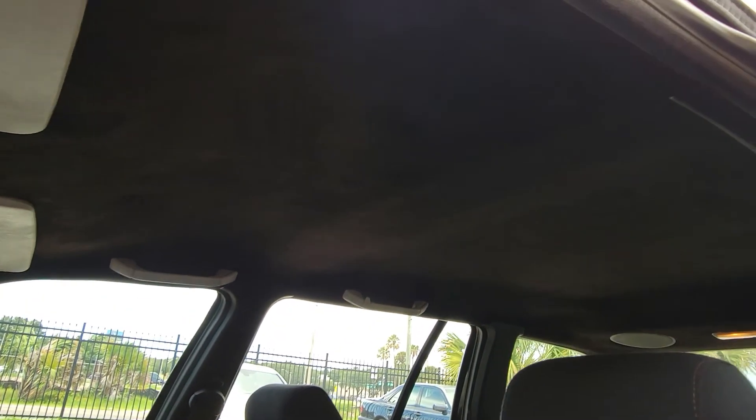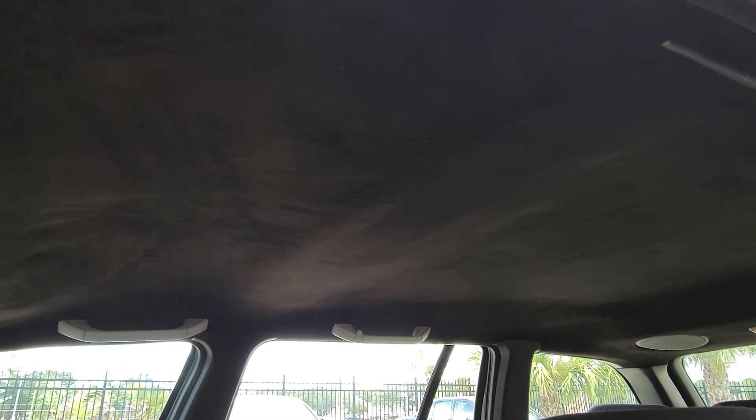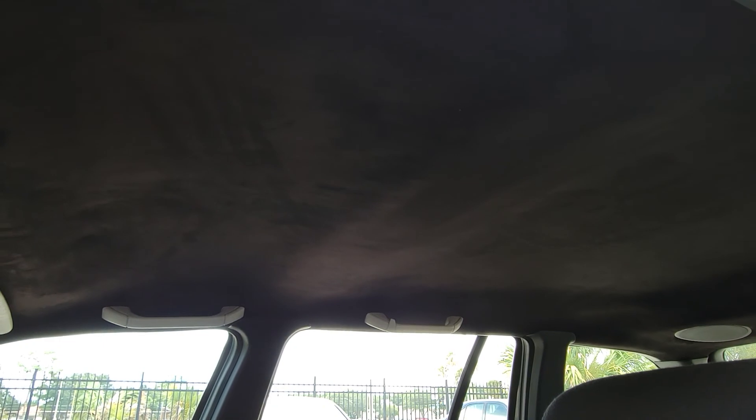Somebody replaced the headliner — we did not do it. It looks like a fake Alcantara. That's probably better than one hanging down, but it's a fake one — looks like it was done pretty cheaply and it's not the best job, but it doesn't look bad at all.